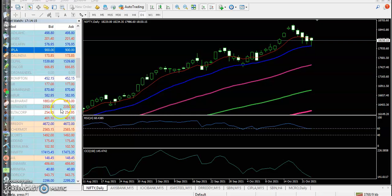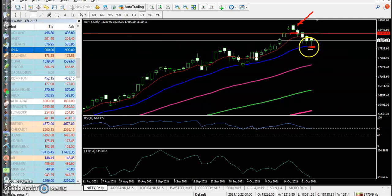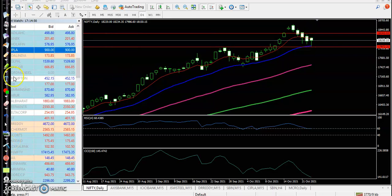Nifty was forming a bearish candlestick pattern as discussed in the previous video. We were looking for a short after breaking that pattern, with the target near the 20 moving average. I drew the entry point below that candle. Over the last five days, price dropped consistently — one, two, three, four, five days — and today is forming a bullish hammer pattern.